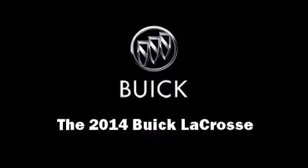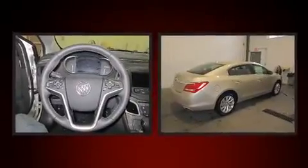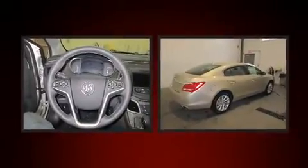Treat yourself to a test drive in the 2014 Buick LaCrosse. It features an automatic transmission, front-wheel drive, and a refined six-cylinder engine.